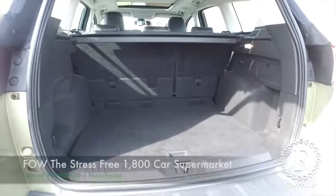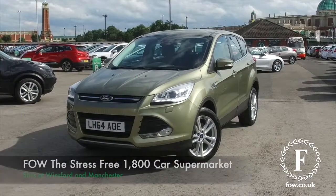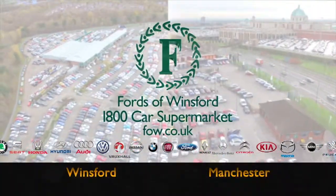You can reserve the car with no deposit and no obligation. Bring your licence with you, have a test drive, and come and discover this great car for yourself at Fords of Winsford.